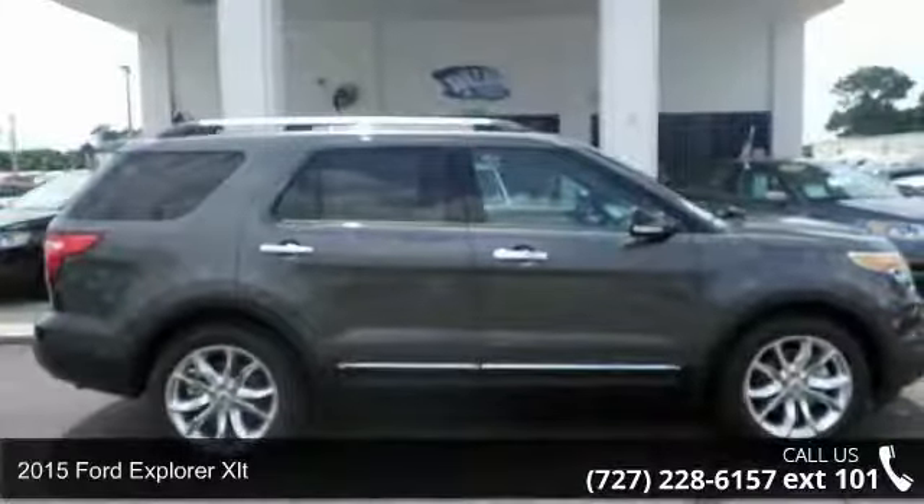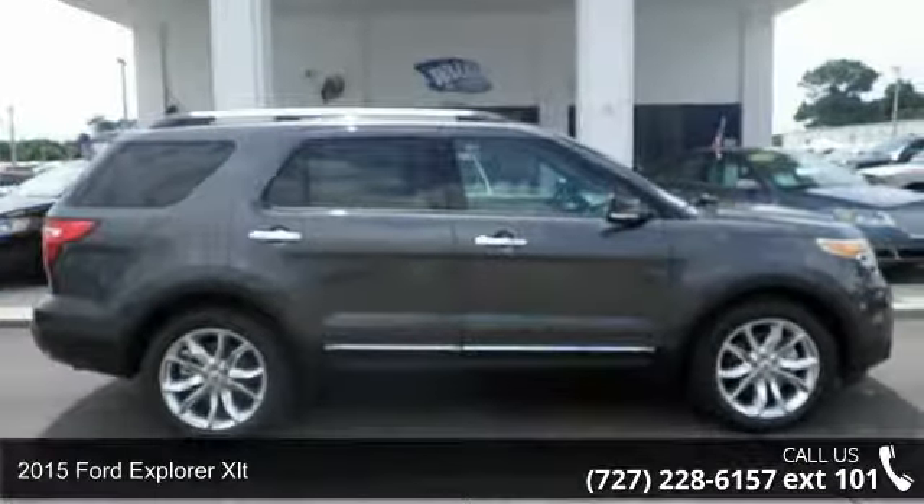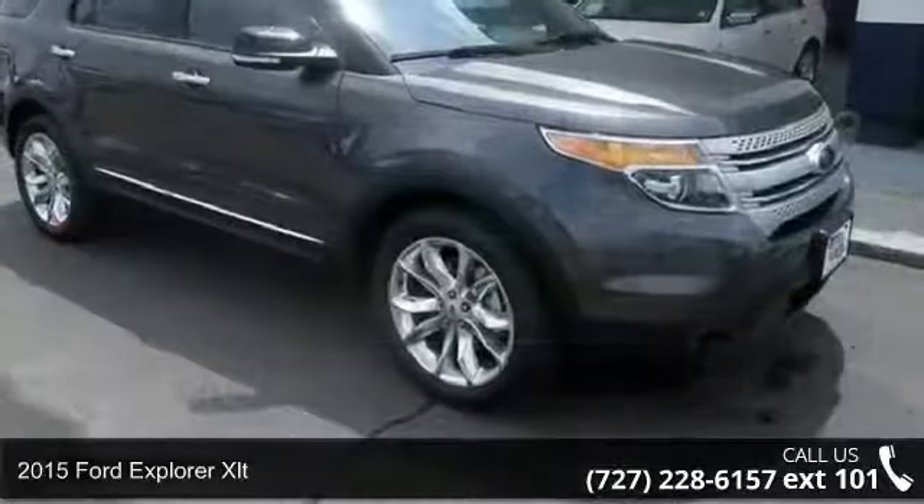Step onto the 2015 Ford Explorer XLT. This may be the set of wheels you've been looking for.